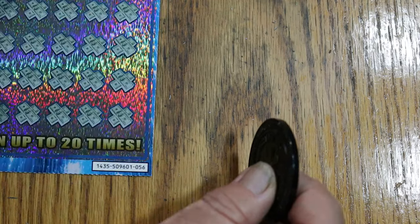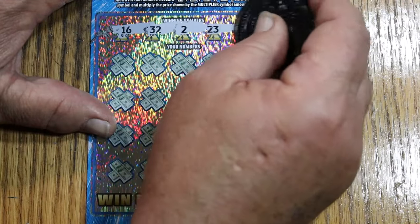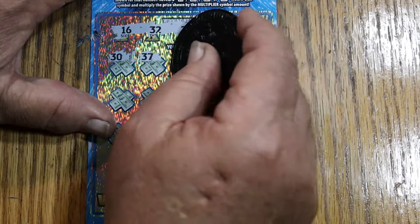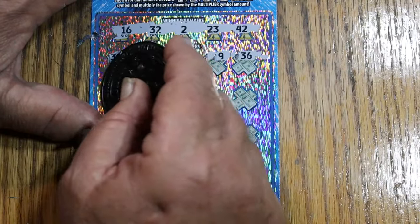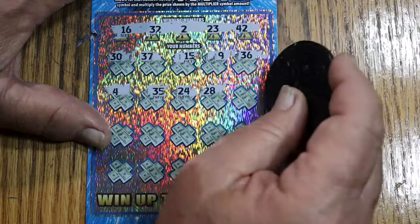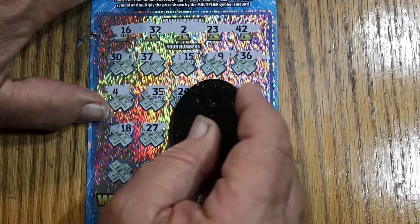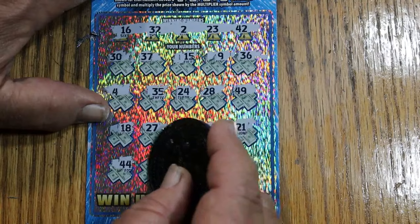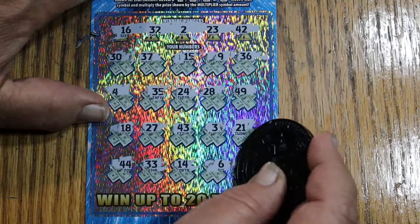Ticket 56. 16, random's 32, number 2, 23, 42, 30, 37, my number 15, 17, number 9, and 36, 4, 35, 24, 28, 49, 18, 27, 43, number 3, 21, 44 club, 33, 14, 6, 39. That's 3 down.